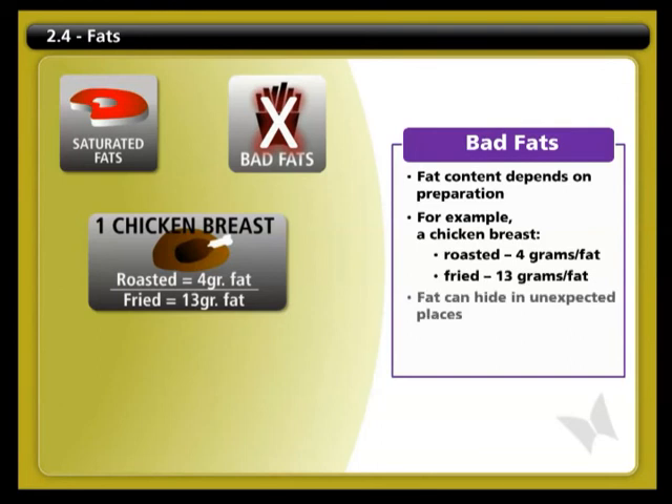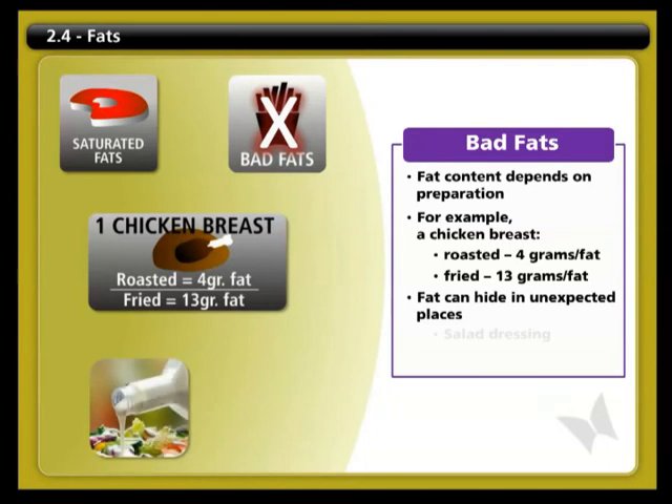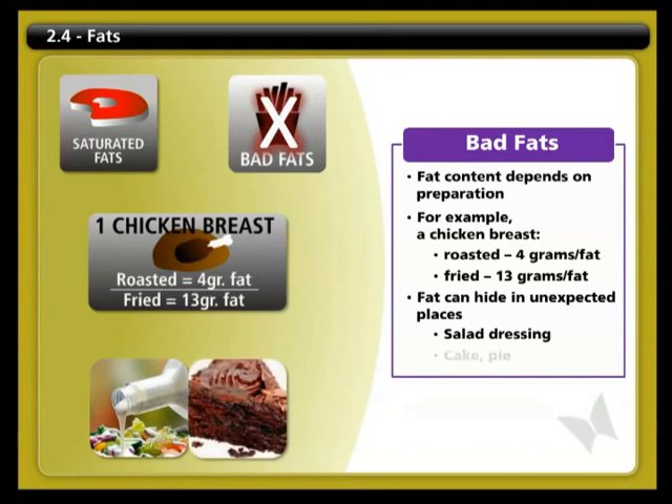Fat can also hide in unexpected places. A tablespoon of salad dressing can contain up to 8 grams of fat, and a slice of cake or pie can contain more than 15 grams of fat. So don't be afraid of fat — just focus on making good choices by eating the good fats and avoiding the bad ones.